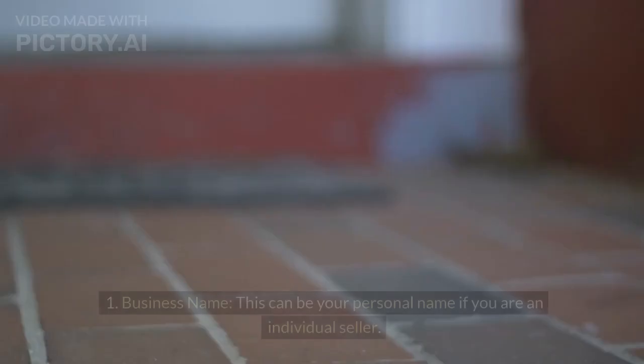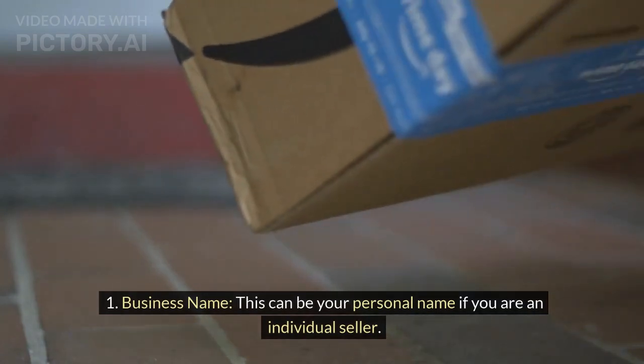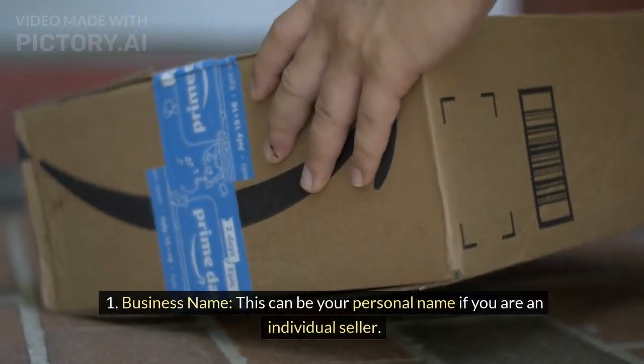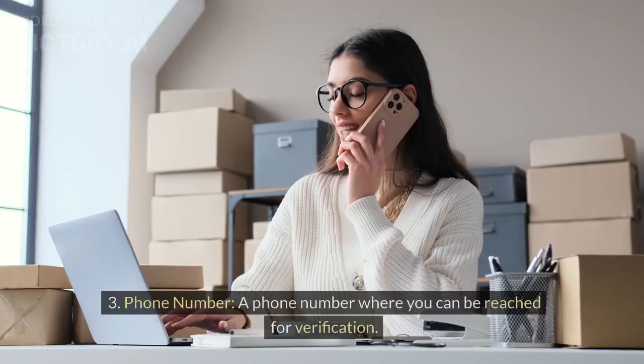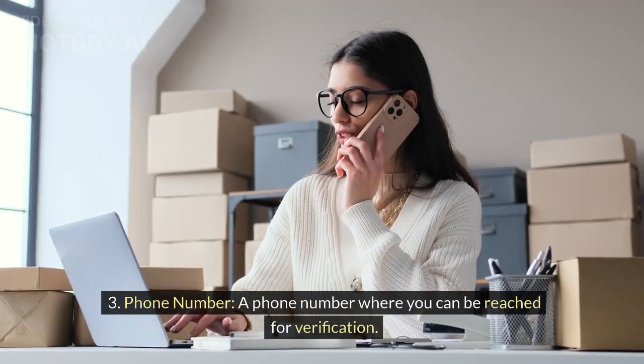Provide business information. Business name: this can be your personal name if you are an individual seller. Address: a valid address in the USA. Phone number: a phone number where you can be reached for verification.